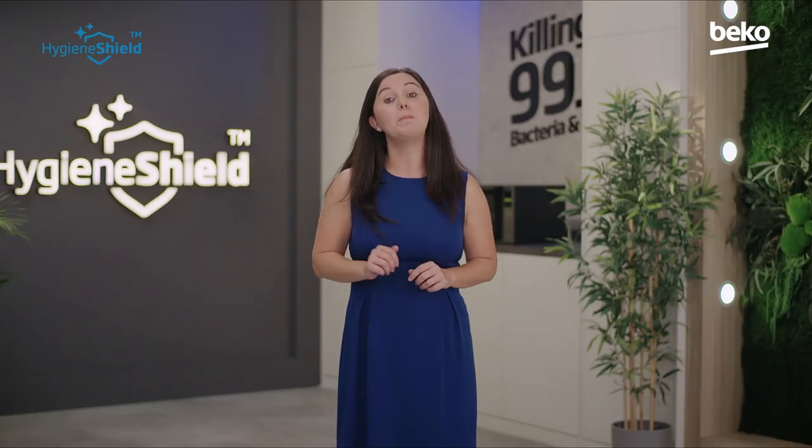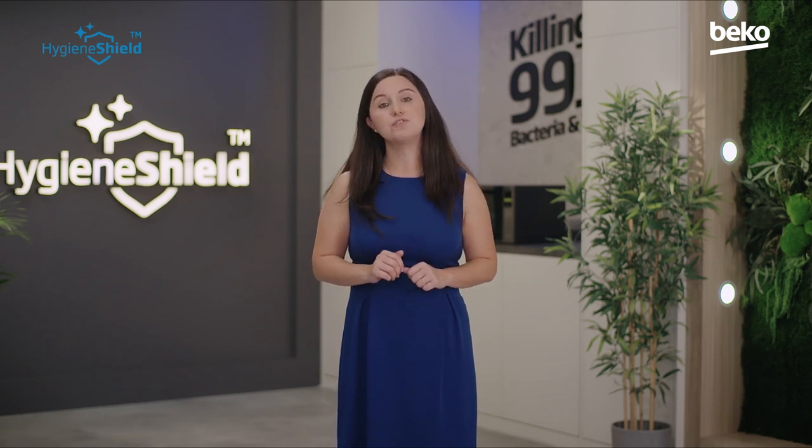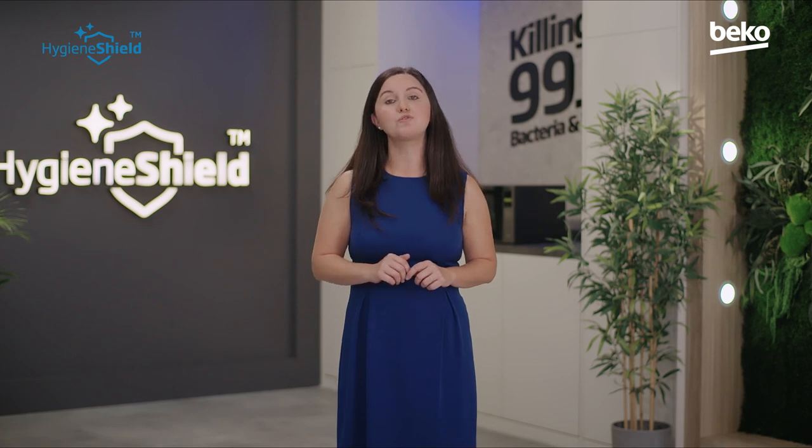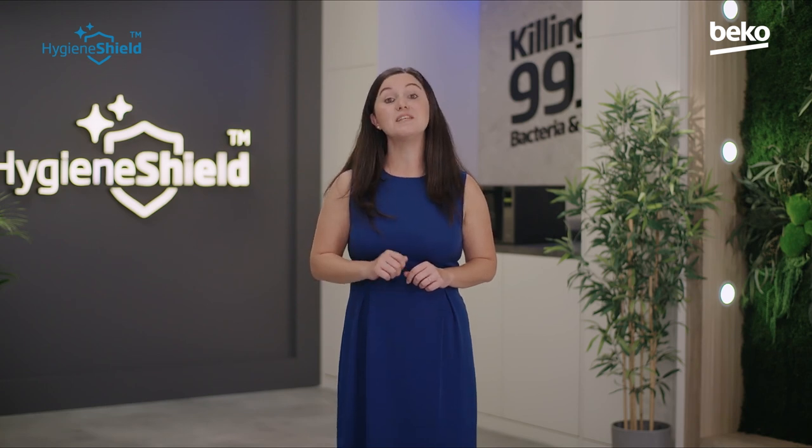More intensive disinfection routines are now standard for many people across the globe. Longer programs with higher temperatures, or extra hygiene programs are used more frequently in their appliances. Our new Beko Hygiene Shield product line is our response to them all and aims to ease people's lives with its strong virus and bacteria disinfection power, bringing peace of mind to every aspect of home life.